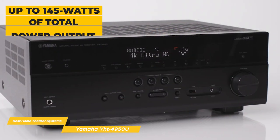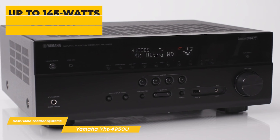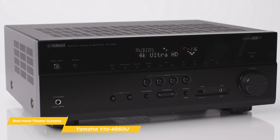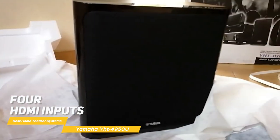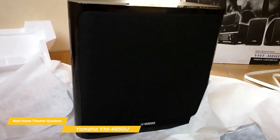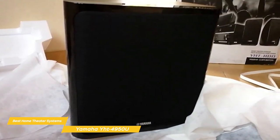This home theater system provides up to 145 watts of total power output, including its 50-watt powered subwoofer. It also supports Bluetooth wireless audio streaming, 4K and HDR pass-through, and has four HDMI inputs and one output, which supports ARC for getting display-based audio from the display's built-in apps to the receiver. Supported HD audio formats include Dolby True HD and DTS HD Master Audio.